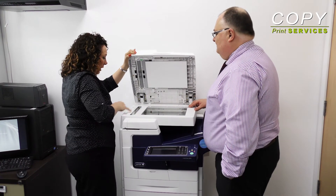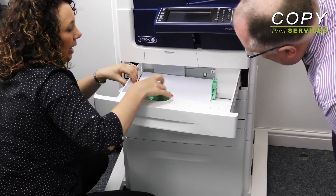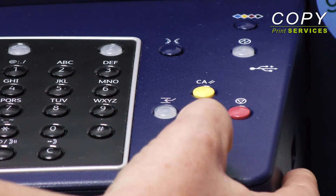After-sales training is available to all our customers. This ensures that you'll get the most from your printers and copiers, helping to keep costs down and keep your business running smoothly.